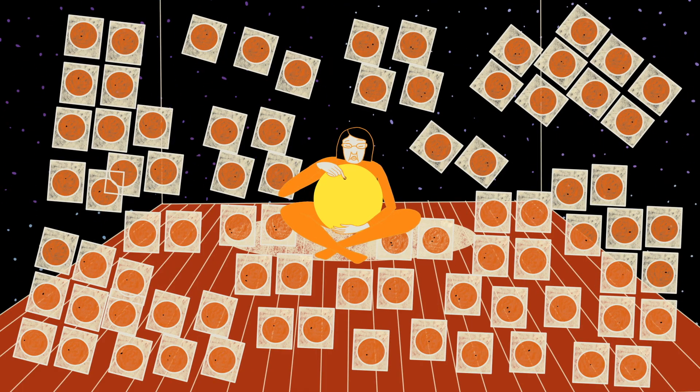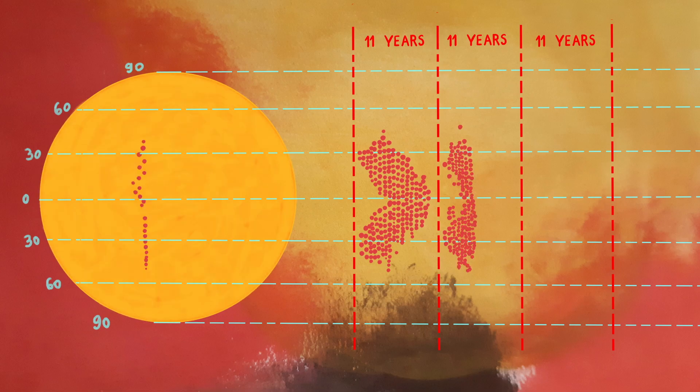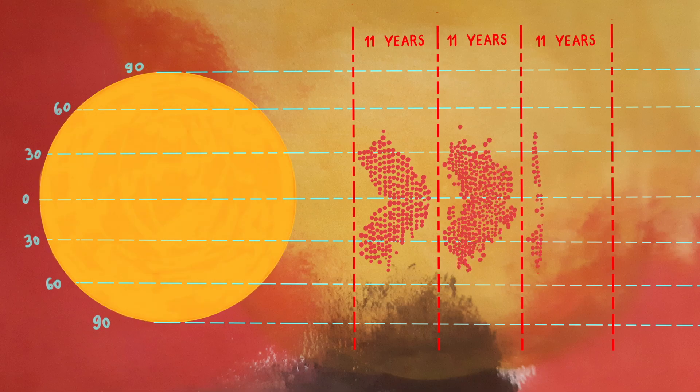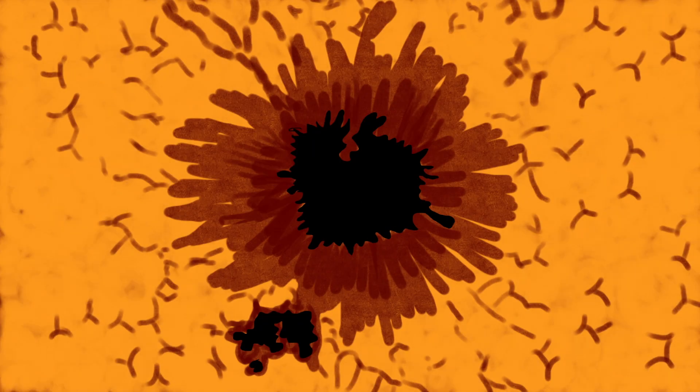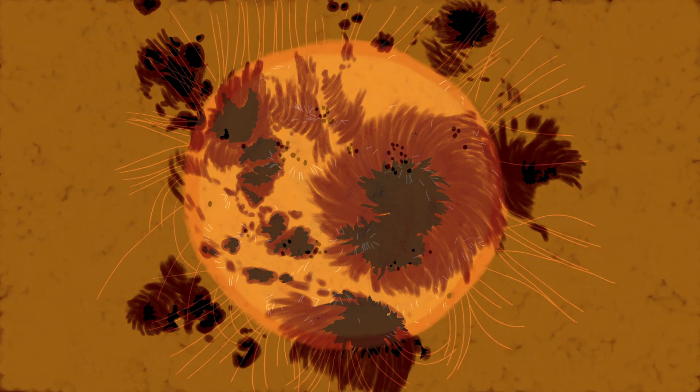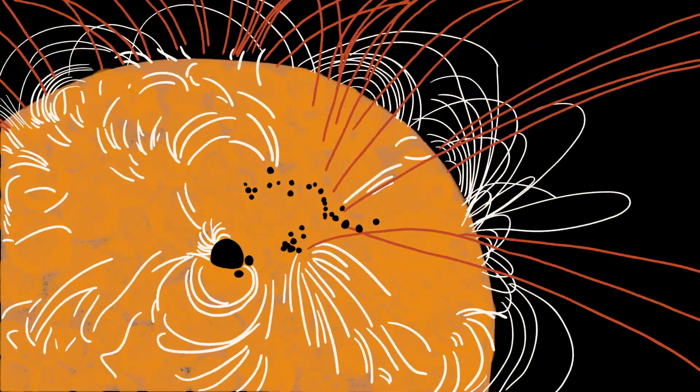Researchers already knew magnetic currents in the sun followed an 11-year cycle that moved sunspots in a butterfly-shaped path over the star's surface. But using Koyama's record, they could precisely follow specific sunspots and clusters through that journey. This kind of detail offered a real-time indication of the sun's magnetic activity, allowing scientists to track all kinds of solar phenomena, including volatile solar flares.